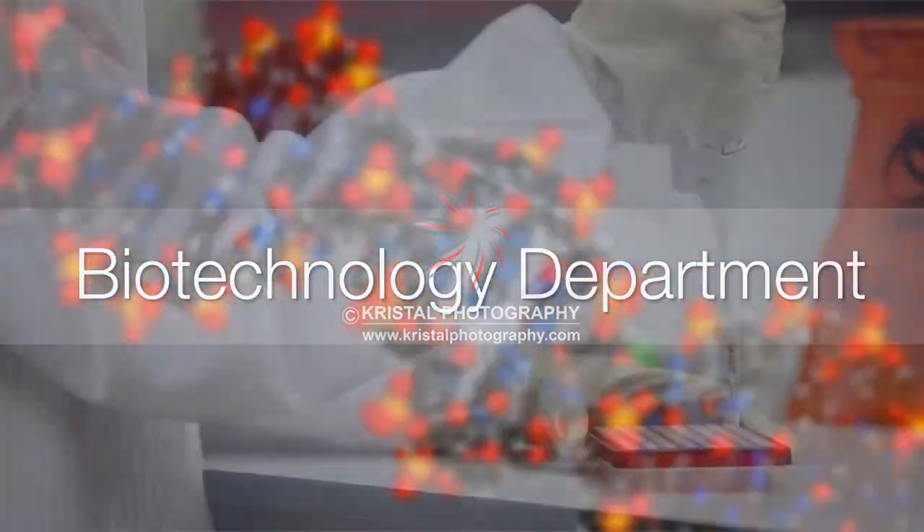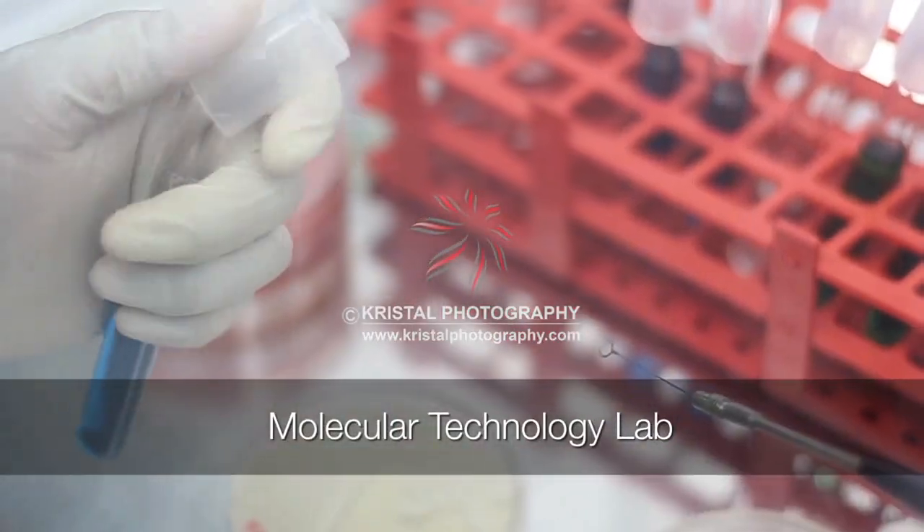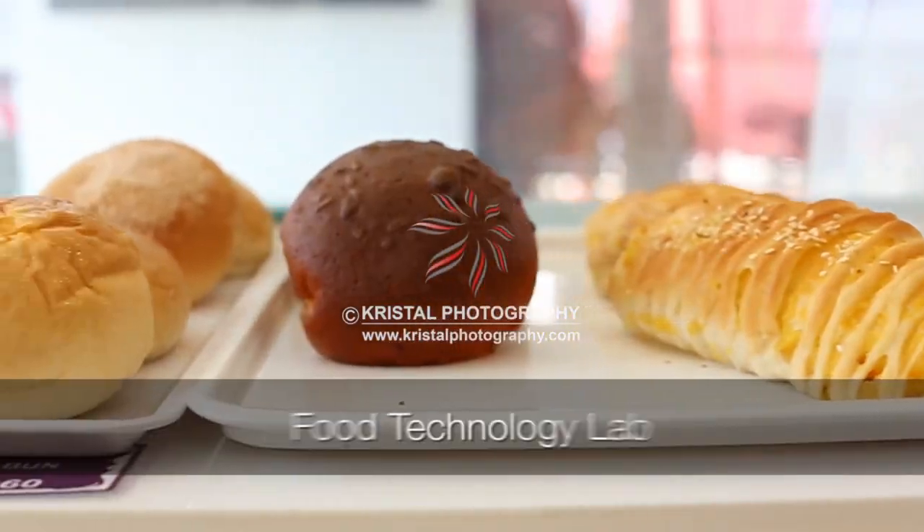The Biotechnology Department is divided into three labs: the Microbiology and Culture Collection Lab, the Molecular Technology Lab, and the Food Technology Lab.